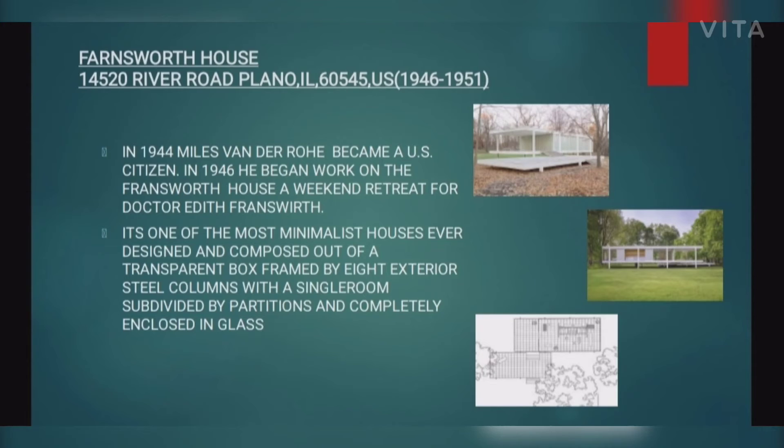It is one of the most minimalist houses ever designed, composed of a transparent box framed by eight exterior steel columns with a single room, subdivided by partitions and completely exposed in glass.